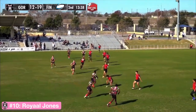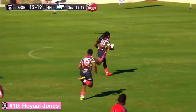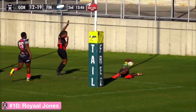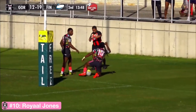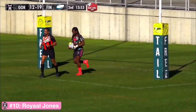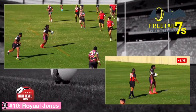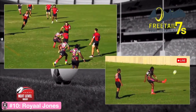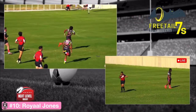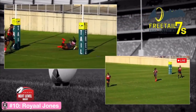A bounce pass — a pass in sevens — and a step, two steps right through the middle. This will make the conversion easier but the pressure is always there. Gorilla must convert this — listen to that hometown crowd. Three tries for Finn, three tries for Gorilla. The all-important conversion right here for a tie game — step inside, step inside again, two-man miss, accelerate through — and that conversion does sail through!